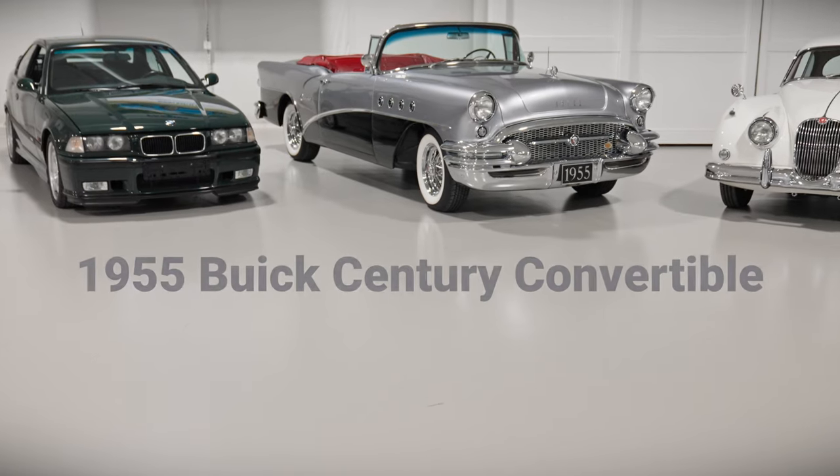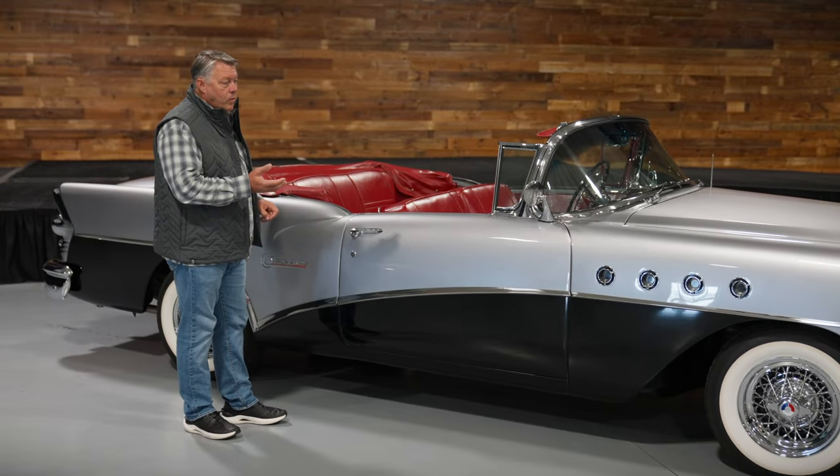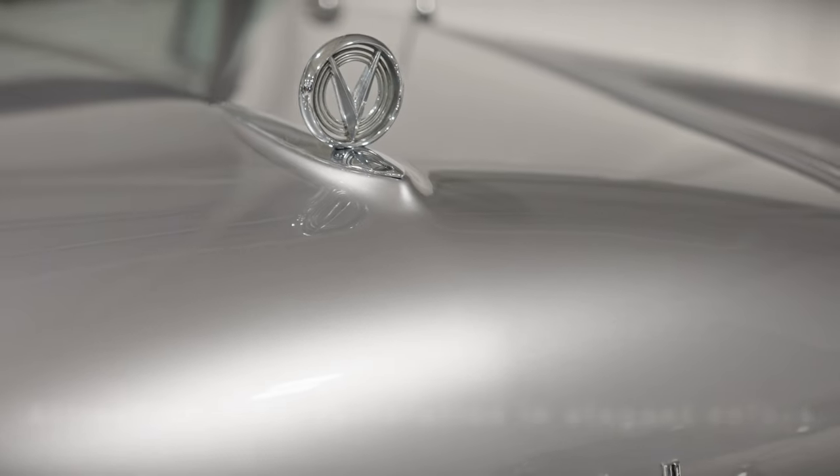Hello everybody, Jim Pope with Worldwide Auctioneers. I want to draw your attention to an amazing car that we have. This is a 1955 Buick Century. The chrome, the condition, the wire wheels, the chrome grille, the chrome bumpers — just an incredible restoration that's been done on this car.